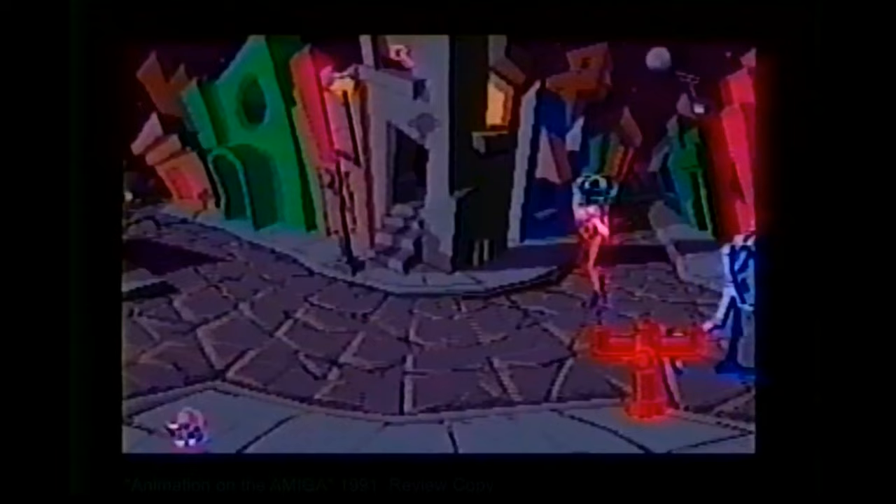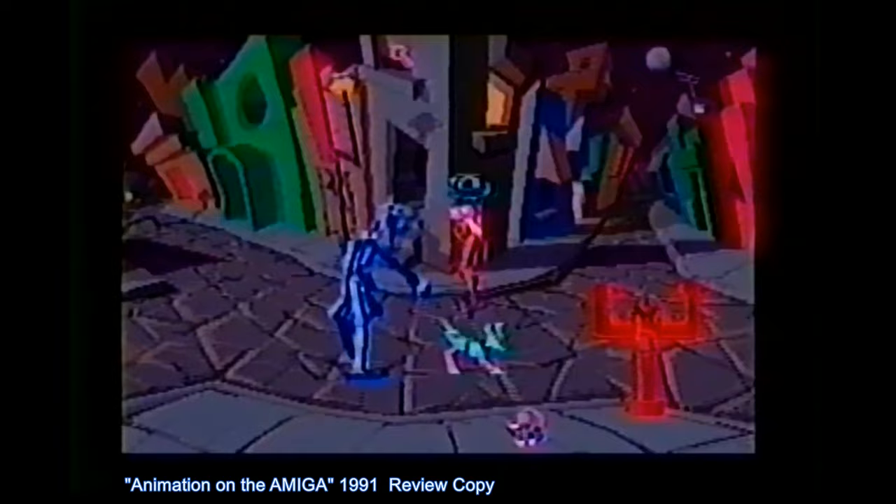One of the most impressive demonstrations of the Amiga at its 1985 launch was Robo City — a simple but effective display that used the Amiga's built-in animation routines. The Boing Ball so captivated the imagination it became the de facto logo for the Amiga computer. For years, the Boing Ball was emulated by other computer systems to show that they too could be used for animation.